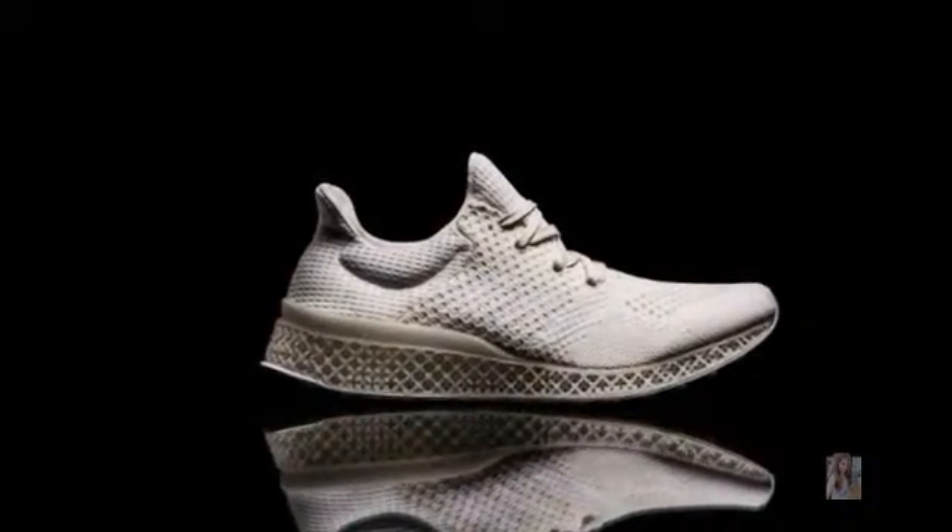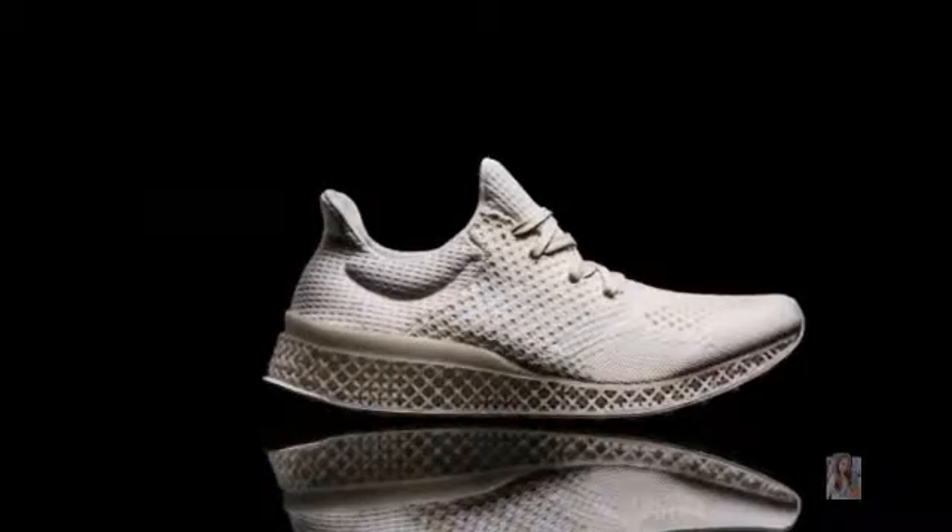The 3D concept is part of the FuturaCraft series, a forward-looking initiative that places open-source collaboration and craftsmanship at the heart of design to drive innovation across all elements of production.